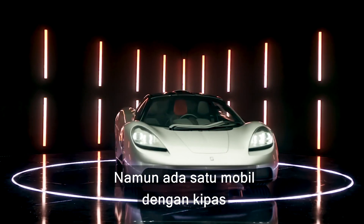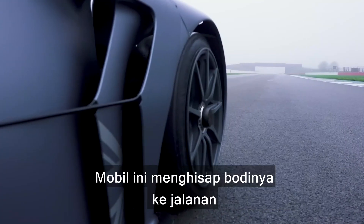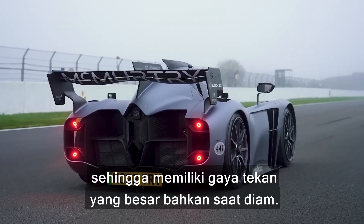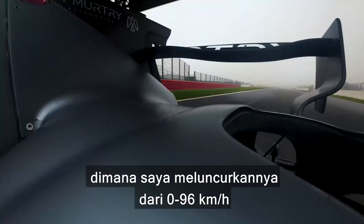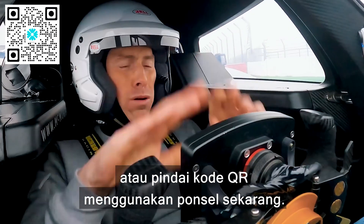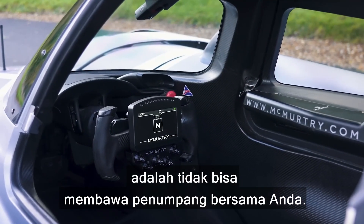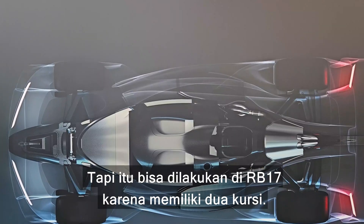There is one fan car that does use a similar technique to the Brabham, and that is the McMurtry Spearling. This car does actually suck itself to the ground, so it has a load of downforce even when it's stationary. If you want to see the benefits of this system, check out my review of the McMurtry Spearling where I launch it from 0 to 60 miles an hour and time it over the standing quarter mile — click the pop-out banner or scan the QR code. One downside of the McMurtry is that you can't take any passengers with you — it's a strict one-seater — but you will be able to in the RB17, because it has two seats.